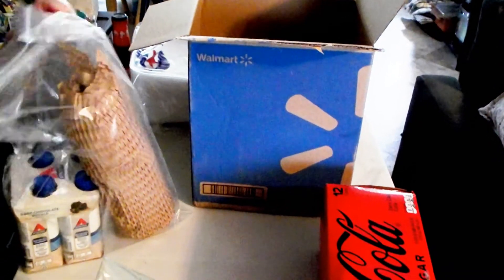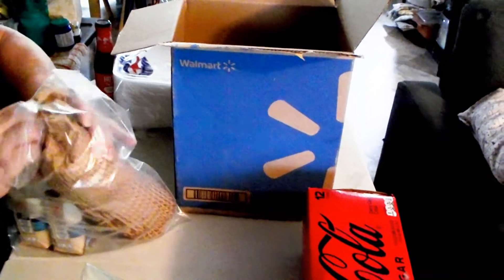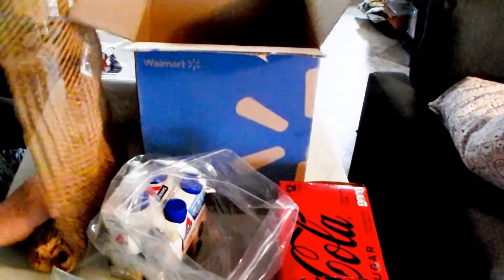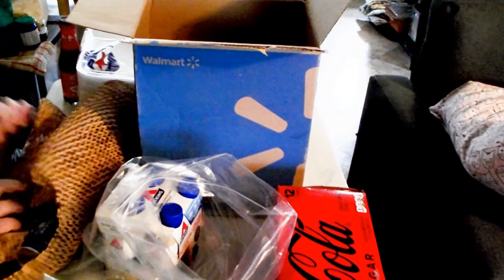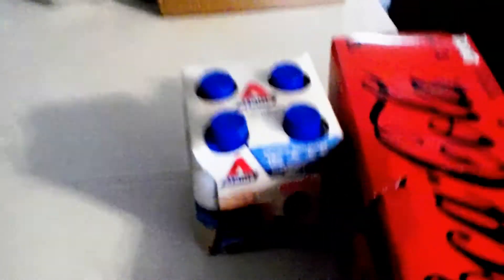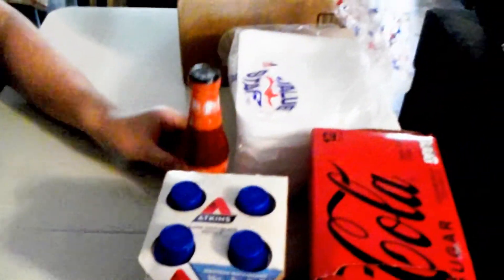Looks like this box has a pack of Atkins shakes. We often drink those as a meal. And this one has some of Carmen's little juices — oh, those are cold. She said she'll have one for breakfast. That takes care of that box.